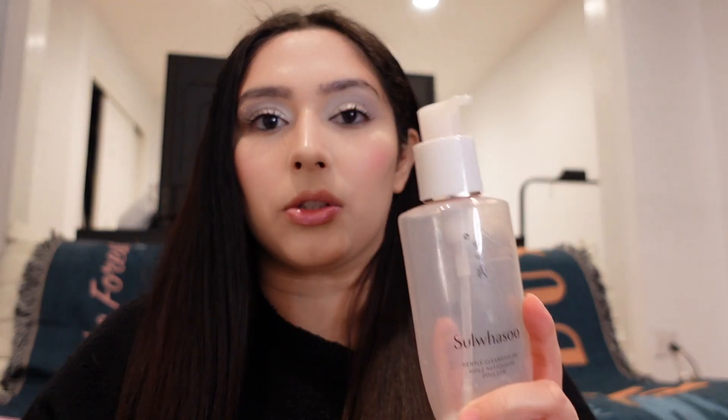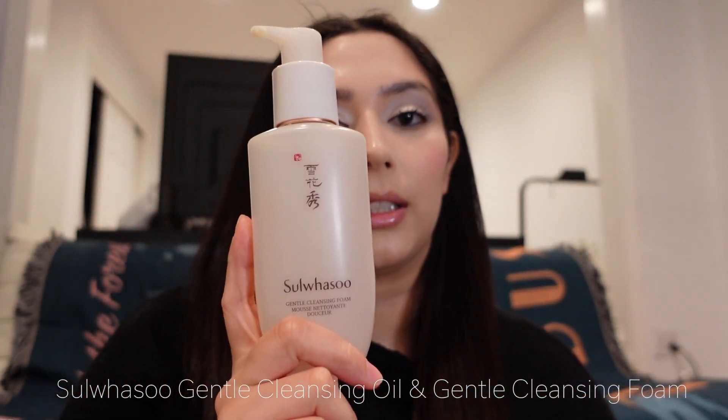These two bottles go for around $26 each, so they are a bit on the pricier side. They're also lightly fragranced — the scent doesn't linger too long, and I personally don't mind it. Will I be repurchasing these? Absolutely. My next two products are the Sulwhasoo gentle cleansing oil and the gentle cleansing foam.